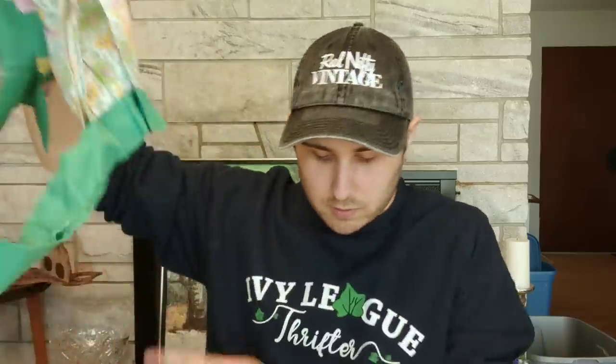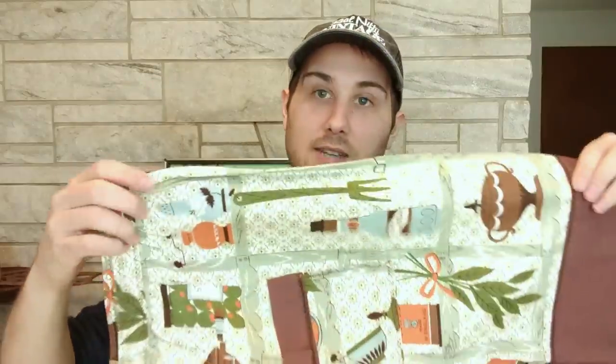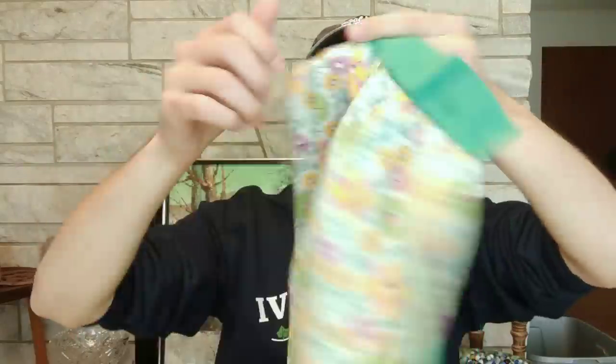I also have some aprons. This one has music staffs, notes, and instruments on it — a country blue color. This one is very 70s with bay leaves, cloves, and vinegar on it. That's a waist apron. Oh, here's another dresser scarf — this one is embroidered with a basket of flowers and has a crocheted edge. And another waist apron — that's a cute one with stripes on the bottom.